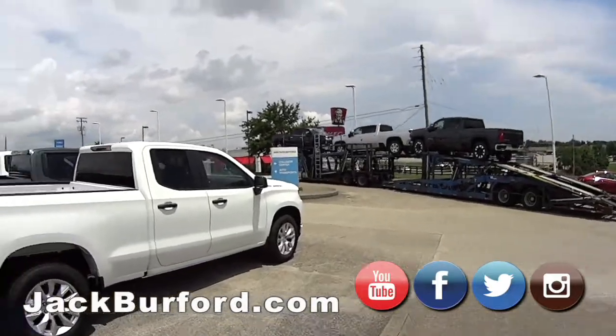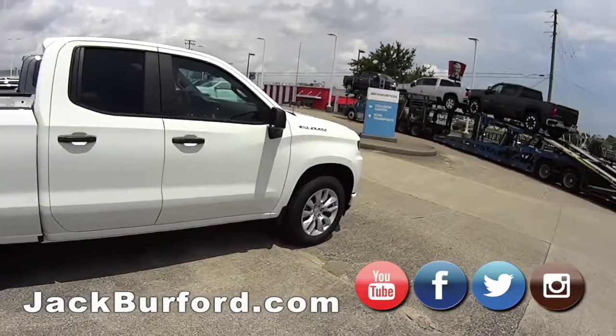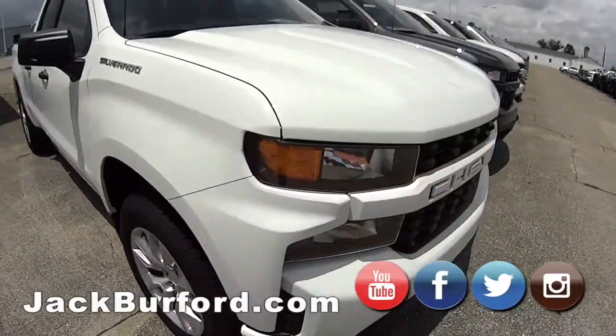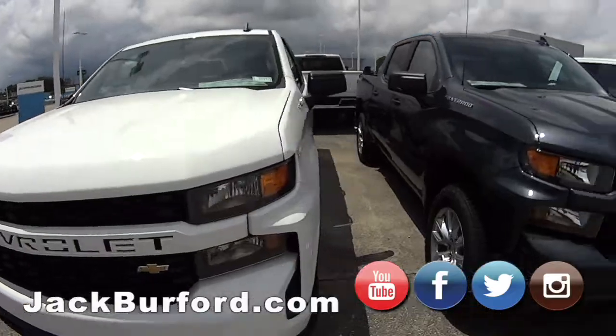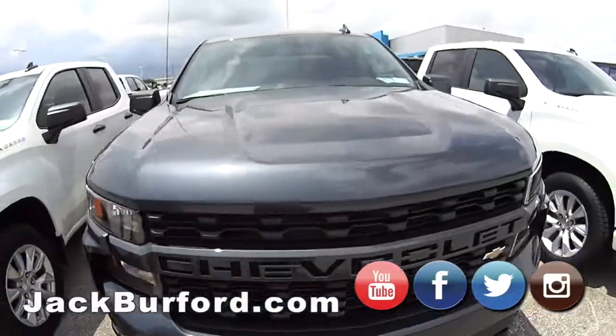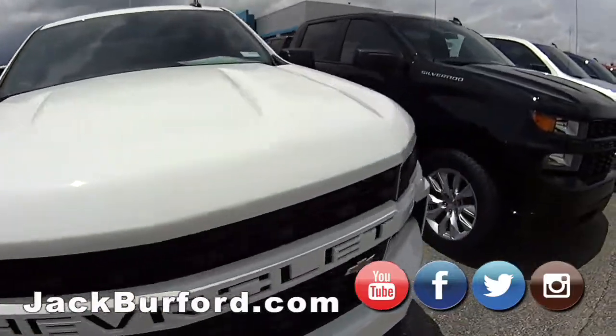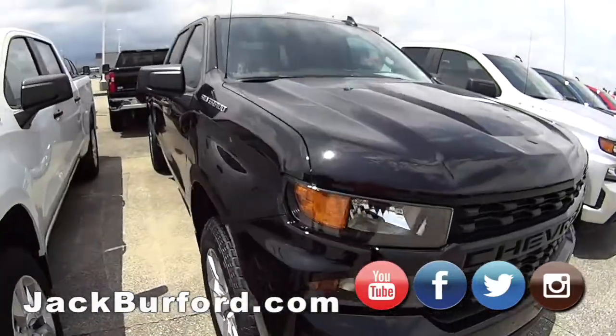On the side here you see some more of the 1500s. Got a double cab here — nice truck if you want the larger bed. It's Custom, so you get a low price point if that's what you're looking for. Yeah, we have trucks all throughout here.